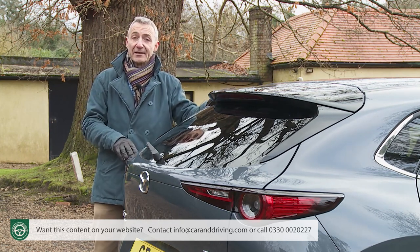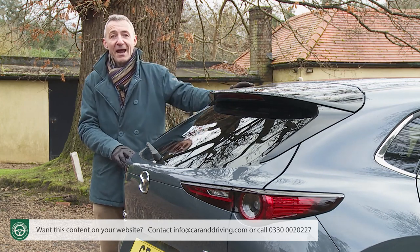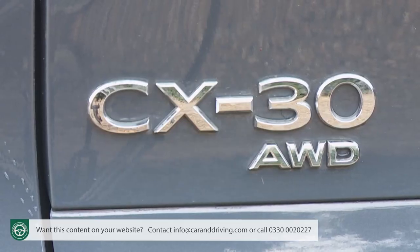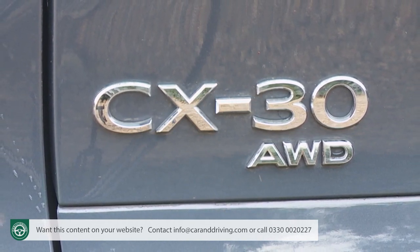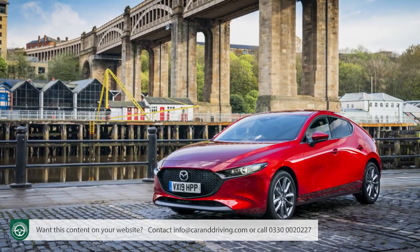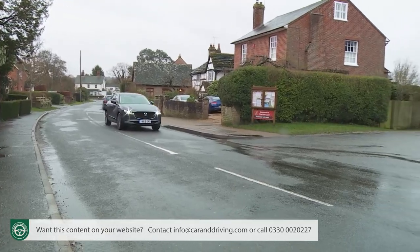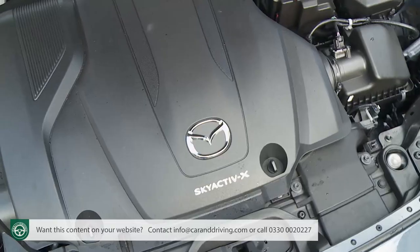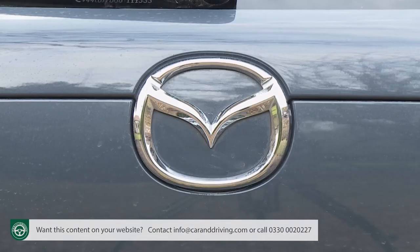If you're wondering why this car isn't called the CX4, it's because that badge already adorns quite a different Mazda model in the Chinese market. Plus, the number four is considered unlucky in Japan as it sounds like death. That explains the rather contrived CX30 moniker, but there's nothing contrived about the engineering that underpins this car. It's much more than just a Mazda 3 on stilts, with the SUV styling changes accompanied by reductions in wheelbase and body length to help with greater urban manoeuvrability. The engineering is based around a couple of two-litre Skyactiv petrol engines borrowed from the Mazda 3.